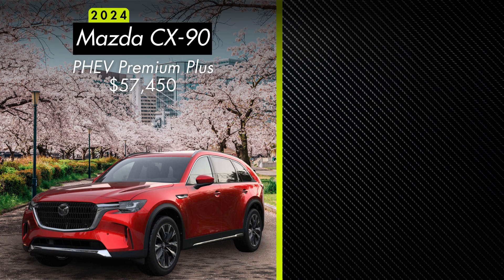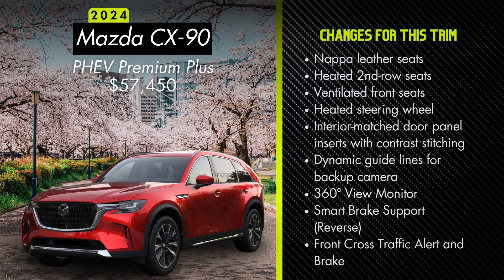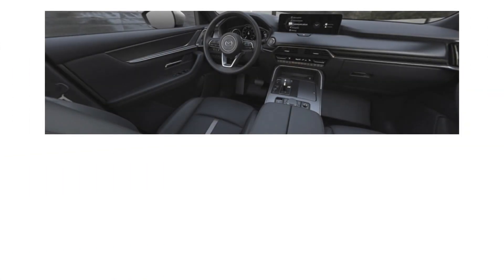The most loaded CX-90 plug-in hybrid is the Premium Plus, starting at $57,450 — about $3,000 above the Premium. This adds a 12.3-inch infotainment screen, automatic power-folding side mirrors, an auto-dimming driver's side mirror, a 150-watt accessory power outlet, LED illumination for the front footwells, a second-row center console with storage and two USB Type-C chargers, an eight-way power adjustable front passenger seat, Nappa leather seating, heated second-row seats, ventilated front seats, and a heated steering wheel. You'll also get interior-matched door panel inserts with contrast stitching, dynamic guidelines for the backup camera, a 360-degree view monitor, smart brake support, and front cross-traffic alert and brake. Exterior color options carry over from the Premium, and interior options are either black or white Nappa leather.